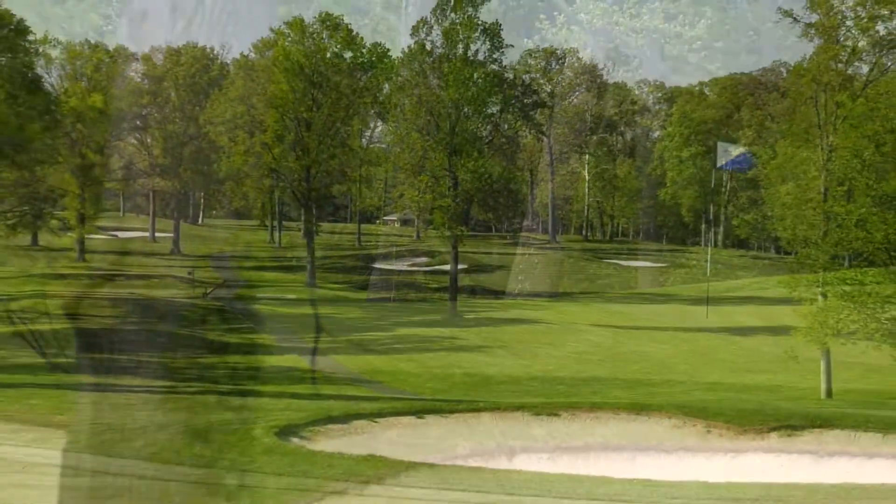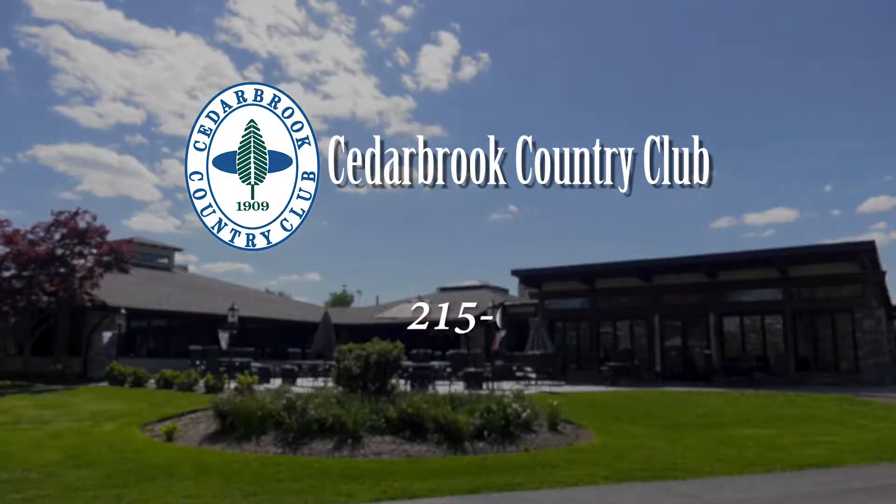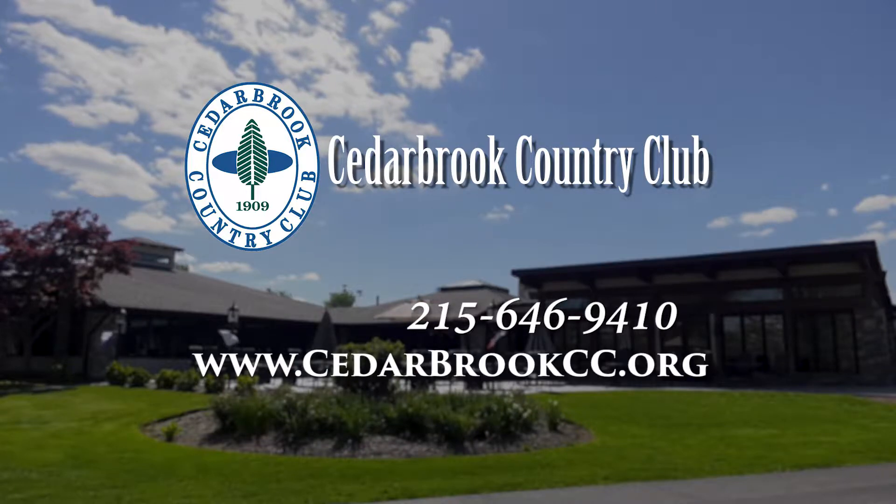If interested in learning more about membership or scheduling a golf outing, wedding, private party, or business function, please call 215-646-9410 or check out the web at cedarbrookcc.org.